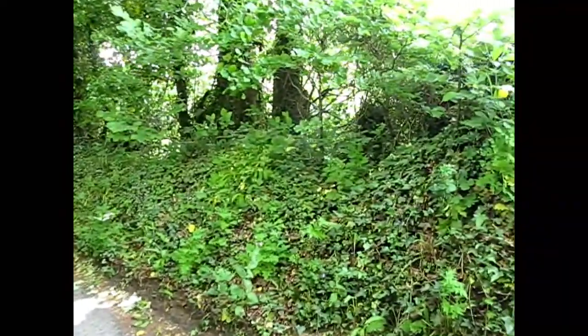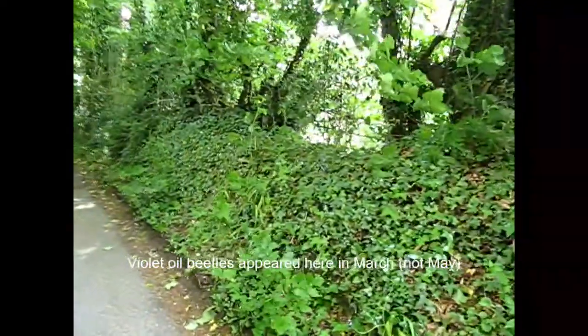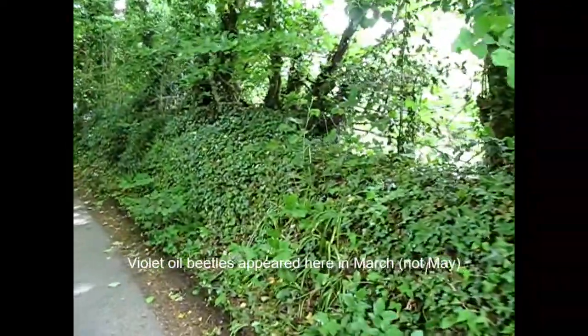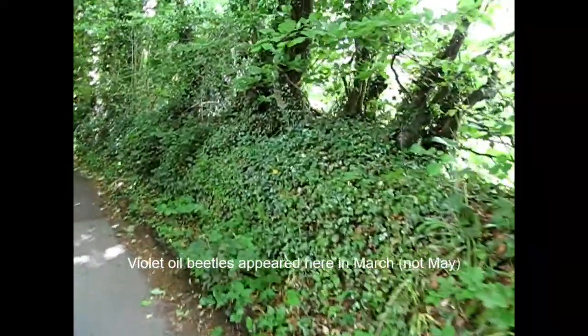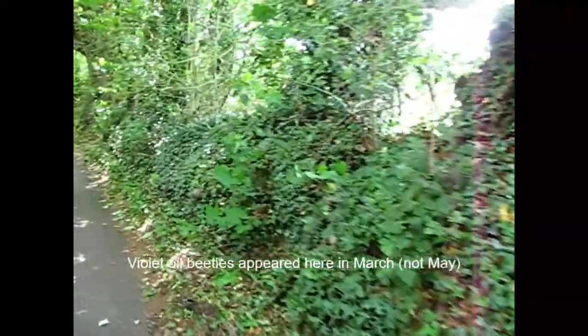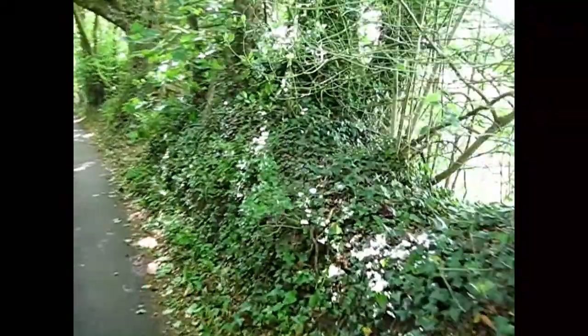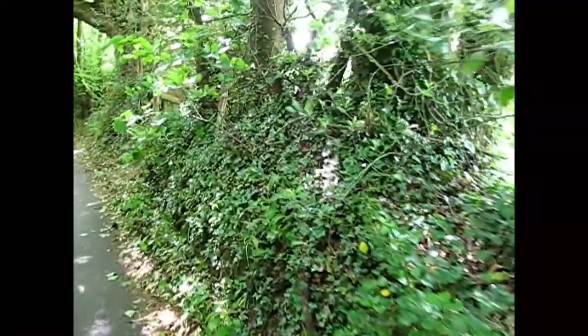Coming along here in May, there were some earlier flowers along this bank - the celandine flowers, little yellow flowers, some of the early season ones. And amongst those were the oil beetle, quite an unusual beetle - the violet oil beetle. What I'll try and do with this video is stop from time to time and show you a couple of still photos that I've taken back over the last couple of months.